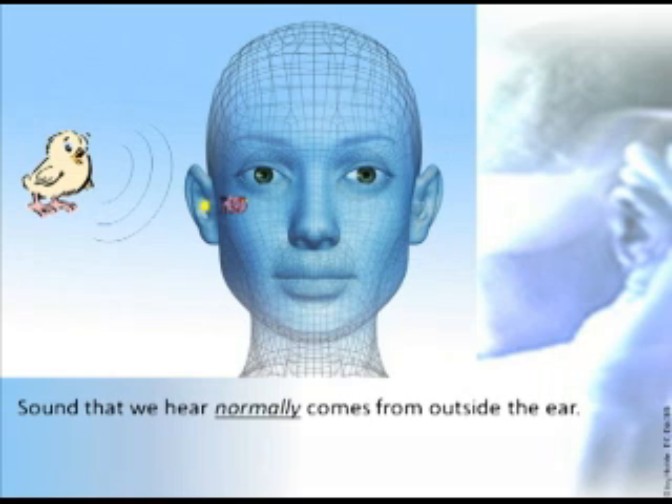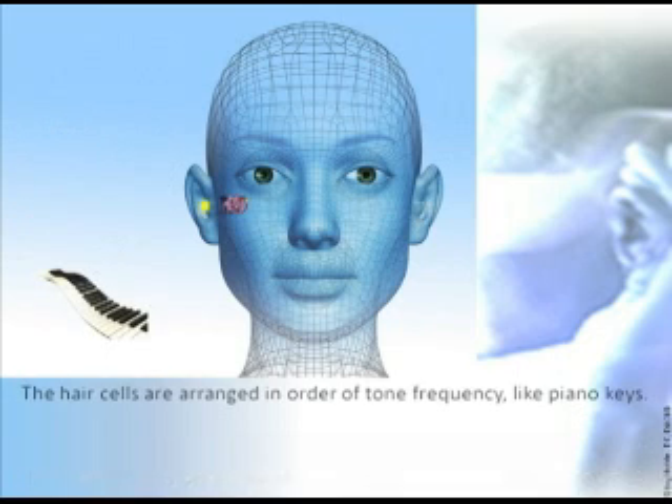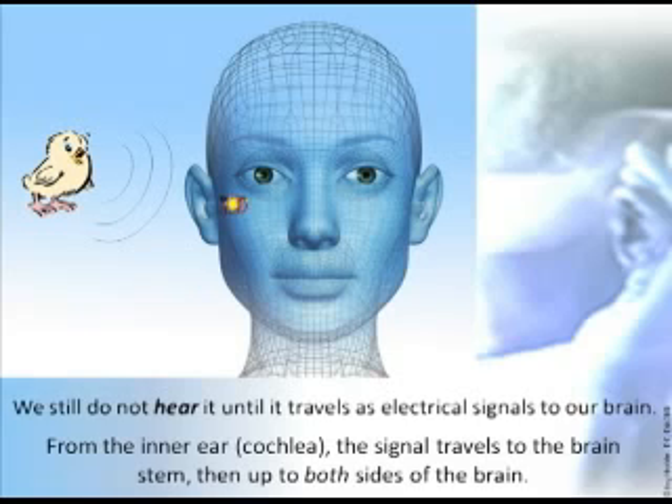Sound that we normally hear comes from outside the ear, but it's not sound until we hear it — it's merely the vibration of air molecules. Air vibrates hair cells in the inner ear, or cochlea. The hair cells are arranged in order of tone frequency, like piano keys, so a particular speed of air vibration will vibrate a specific hair cell, like an electric piano. The hair cell changes the vibration into an electrical signal. We still do not hear it until it travels as electrical signals to our brain. From the inner ear — cochlea — the signal travels to the brain stem, then up to both sides of the brain.